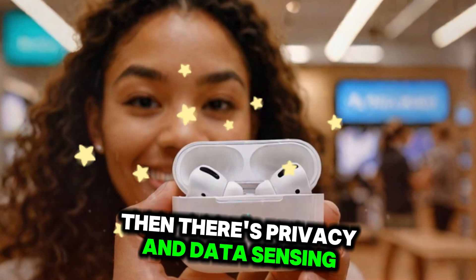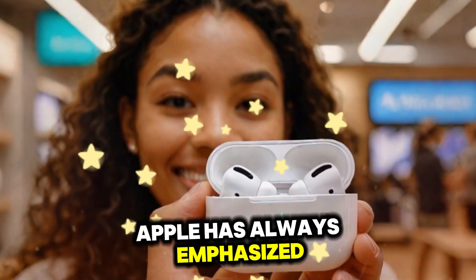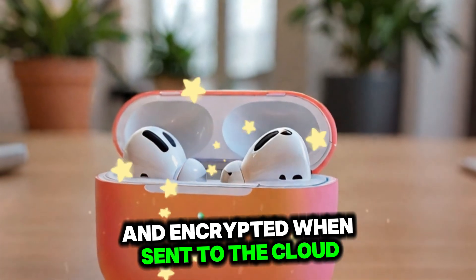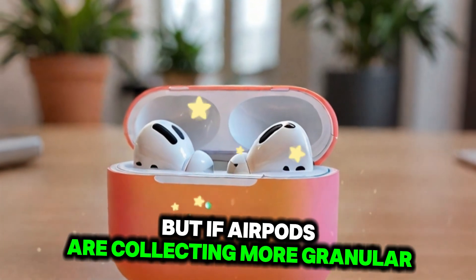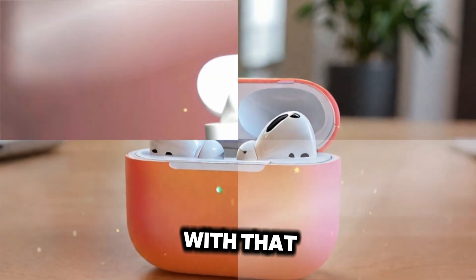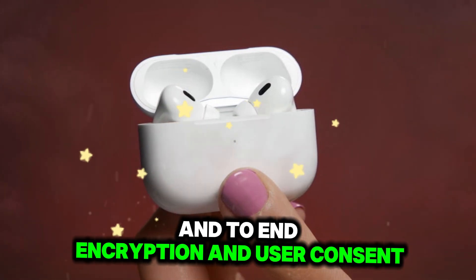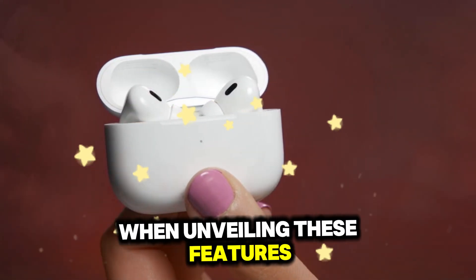Then there's privacy and data sensing. Apple has always emphasized that health data stays on-device and encrypted when synced to the cloud. But if AirPods are collecting more granular biometric data, will users be comfortable with that? Expect Apple to heavily emphasize on-device processing, end-to-end encryption, and user consent when unveiling these features.